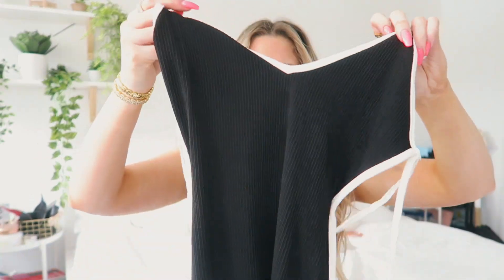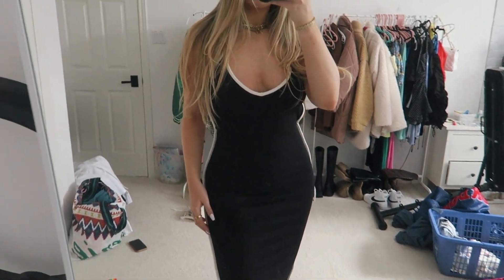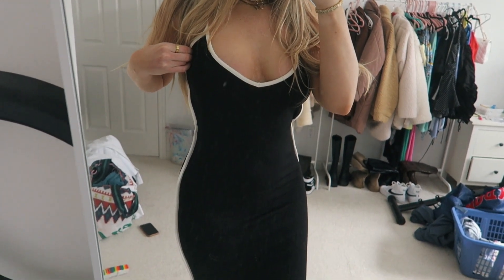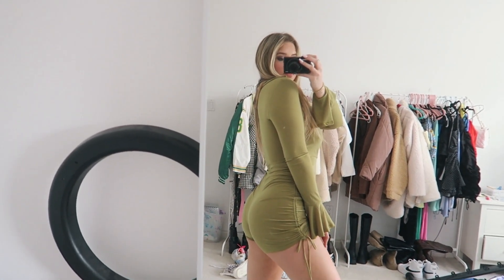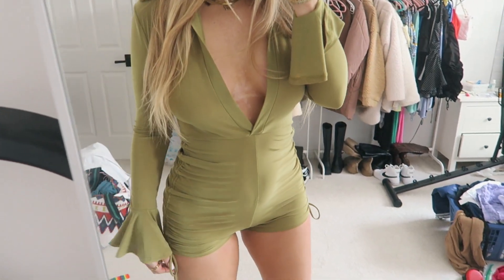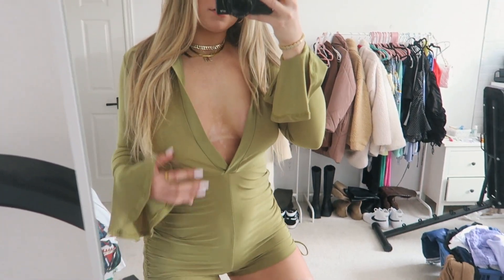I also got this black and white contrast mini dress — it's super cute and it has an open back, which is really cool. And I picked up this romper as well. It has ruching on the side and it's a long sleeve green romper — super cute for vacation. I think this is super fun and different, so I decided to get this.